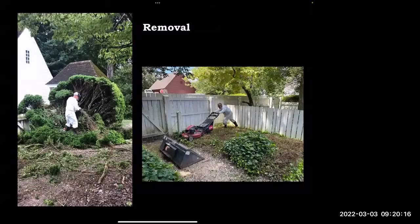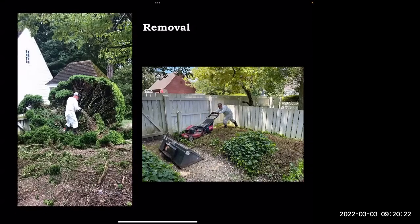You can see the size of the boxwoods — they were huge. It was probably 90 to 95 degrees out when we were doing this, so the white suits weren't a great time. But our crew did a really, really good job. The whole process from start to finish took about two weeks. On the right you can see we're cutting all the ground cover with the lawnmower — that's for the sanitation step coming up.